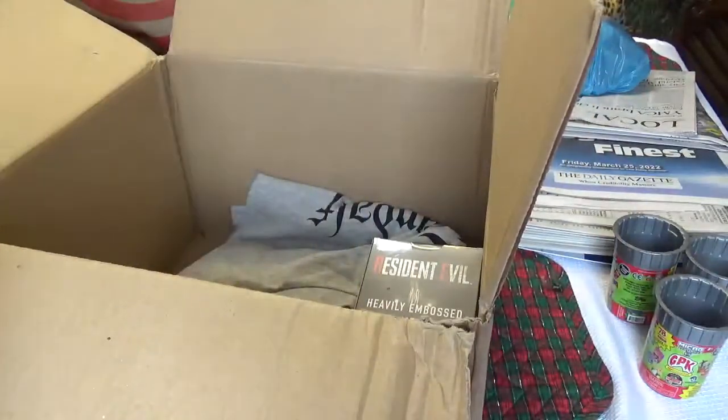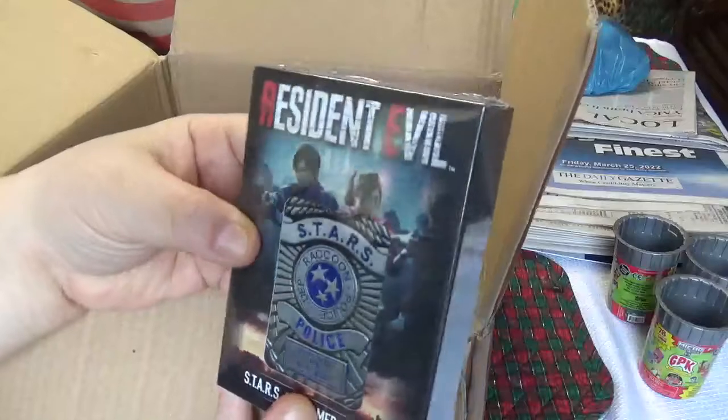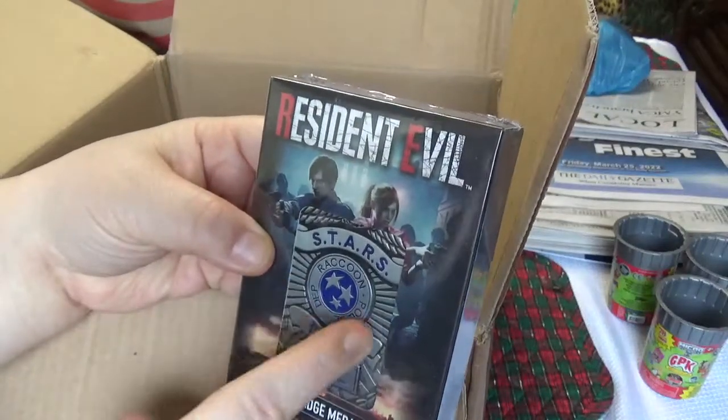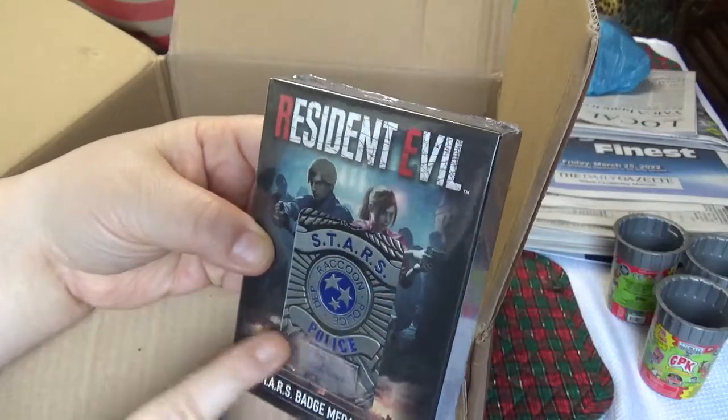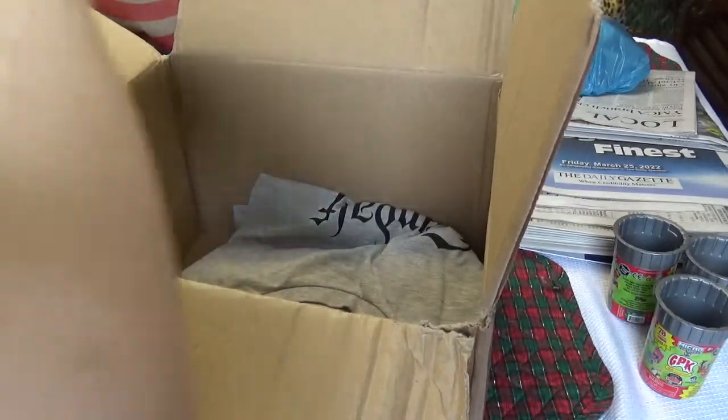I don't know much about it — I tried watching that show but didn't get into it. Number two is a Resident Evil heavy metal medallion. It says Raccoon Police Department, with a police star. That's kind of neat. I like the badge; I might keep it because I collect police stuff.